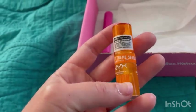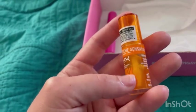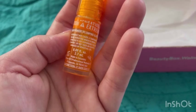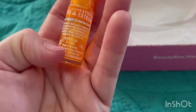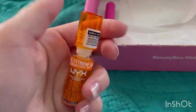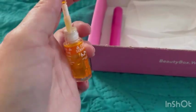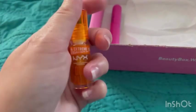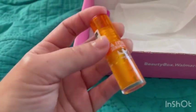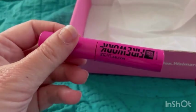Next I got the NYX Professional Makeup Duck Plump Plumping Lip Gloss — full size is $12.97 for one count, and this sample is 2.7 mils and 0.09 fluid ounces. It has an applicator and it's a light orange color. I've never tried a plumping lip product before — I like how my lips naturally are — but I'll definitely try it out on my channel.